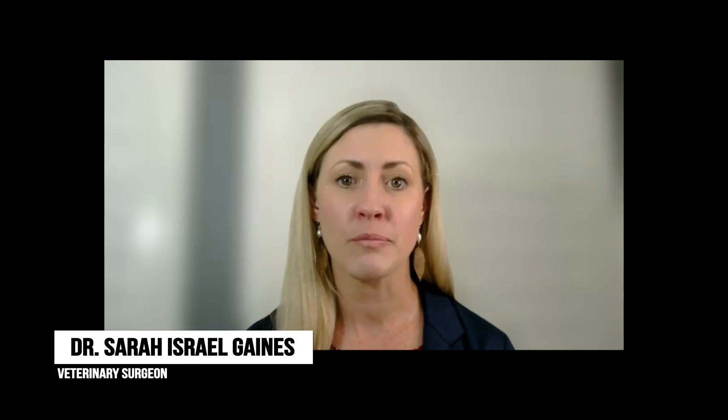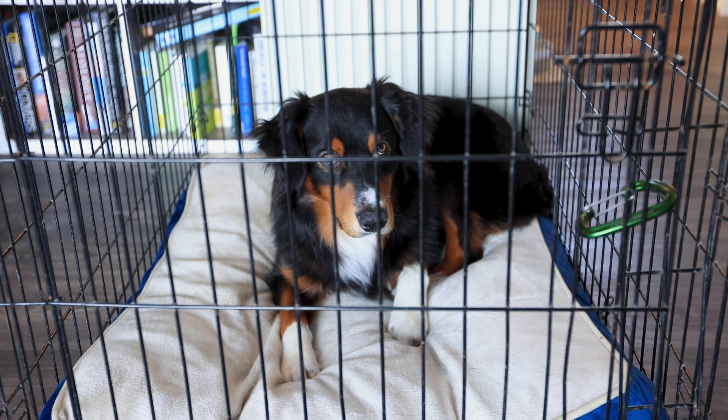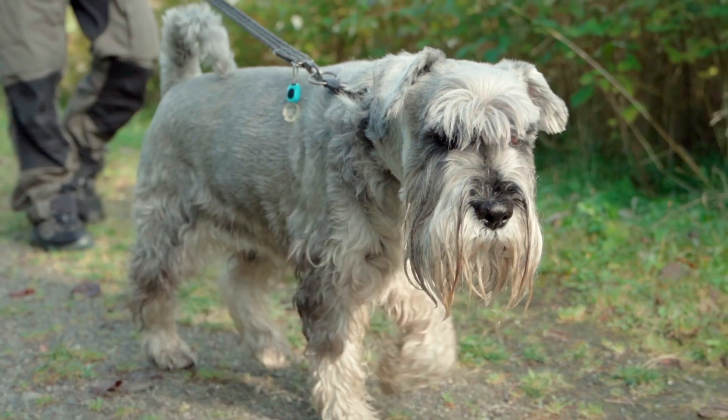Following a THR surgery, pets typically remain hospitalized for one to three days. Interestingly, many pets can start weight-bearing on their new hip on the same day as the surgery and exhibit significant improvement within two weeks. In the post-operative phase, effective pain management and exercise restriction is essential. Pet activities need to be closely controlled during the initial six-week recovery period with good traction surfaces. Controlled leash-based exercise can be gradually extended between 6 to 12 weeks post-surgery, and most pets are ready to return to their regular activities after approximately 10 to 12 weeks.